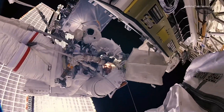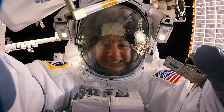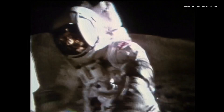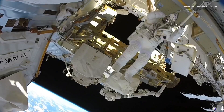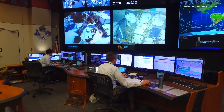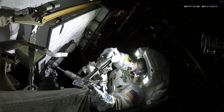Some of the greatest moments in exploration have taken place with a human in a space suit — whether it was a first journey outside the spacecraft or traversing mountainous moonscapes, the space suit made it possible. The act of sending a suited human outside the spacecraft is called EVA, an acronym for extravehicular activity, which is what most people know as a spacewalk — whenever we take astronauts and let them go outside to do useful work in the vacuum of space.